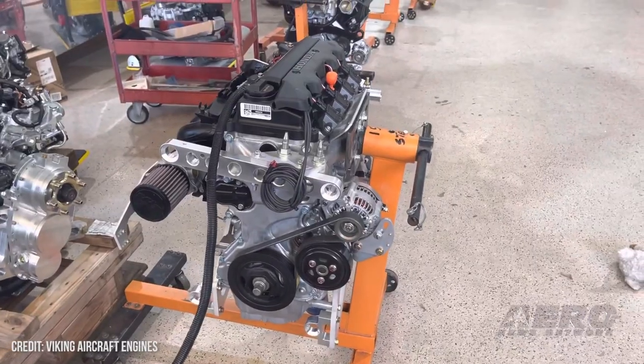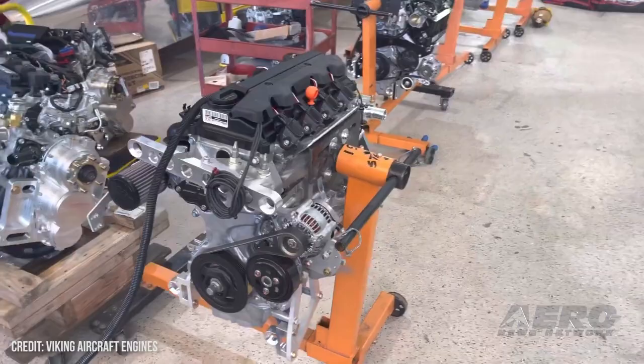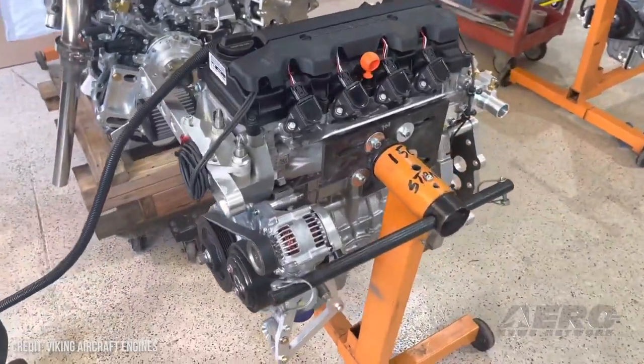We're here with Jan of Viking Aircraft Engines to learn more about the new technology being brought to the show in the form of two different engines, a 150 and a 195. The 150 is still in production by Honda — that's what Viking does, converting Honda engines for aircraft. This engine comes from the Honda HRV, which is a very popular Honda car.